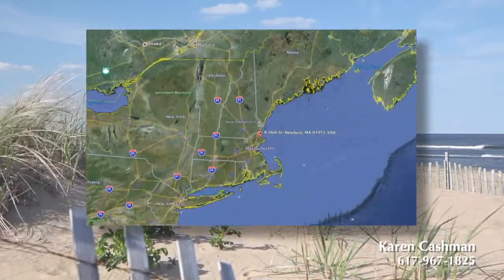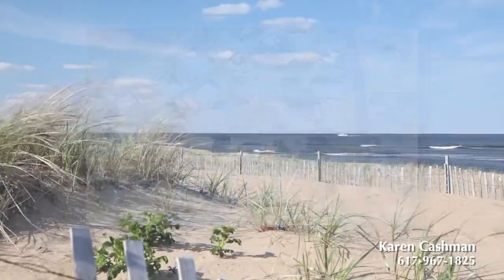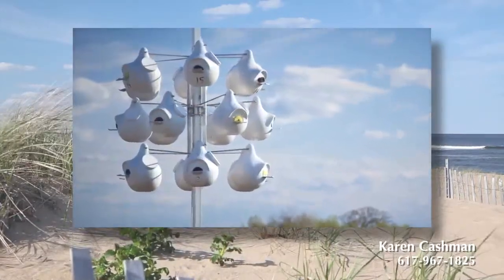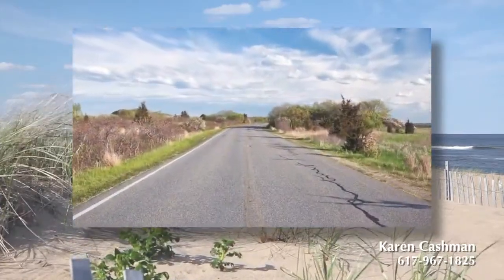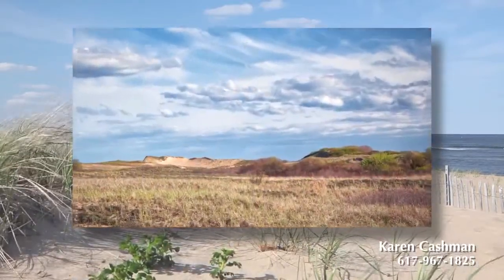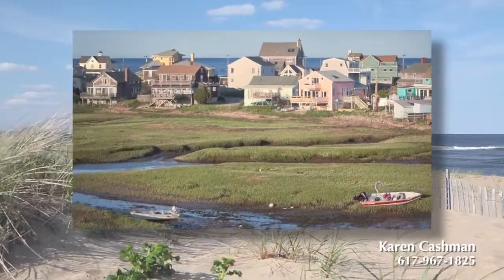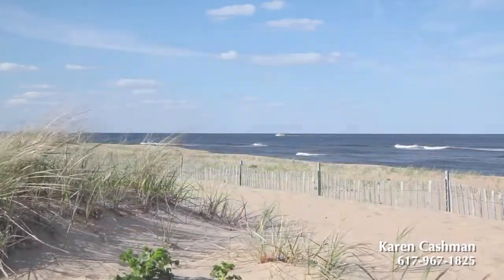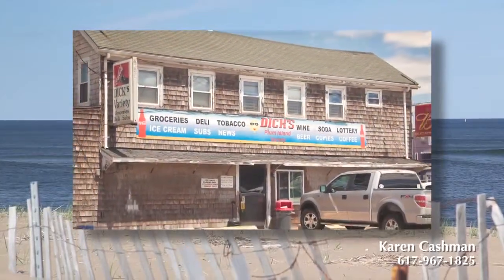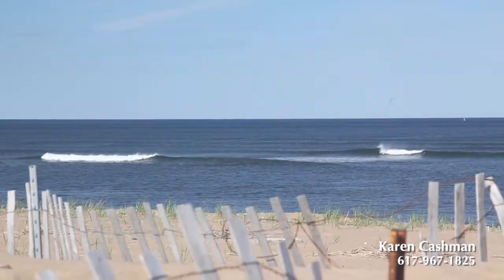Life on Plum Island is a little different than most other barrier islands because of its lack of commercialization. Half the 11-mile island is owned by the Parker River Federal Wildlife Refuge. The other half is owned mostly by homeowners. The island's unique character is reflected in the few neighborhood restaurants, small grocery and liquor stores, and as many locals will tell you, the island's tackle shop is all about Plum Island.